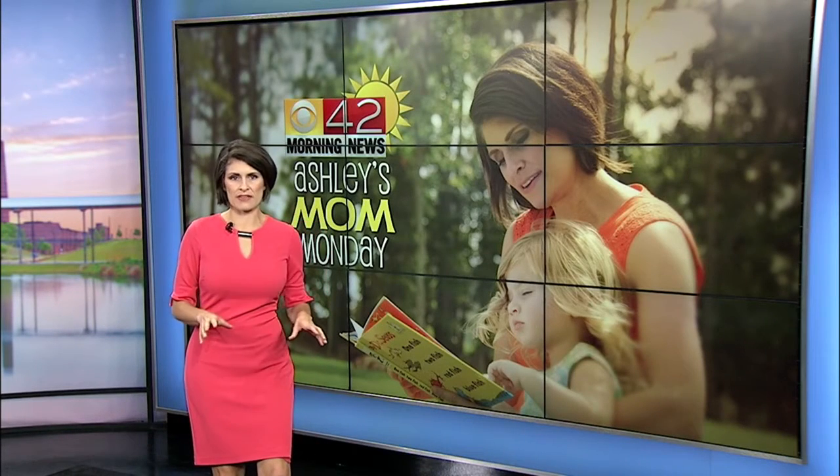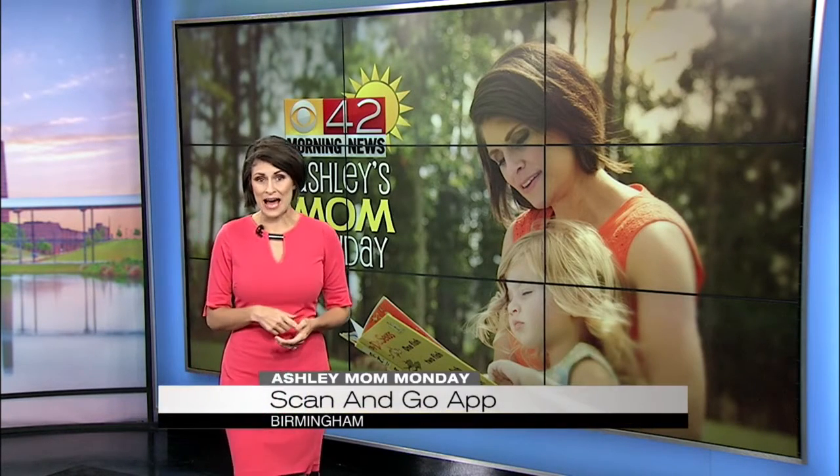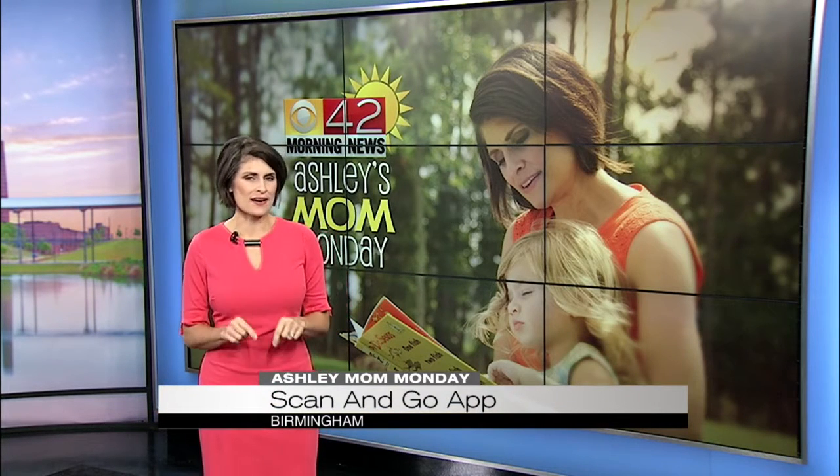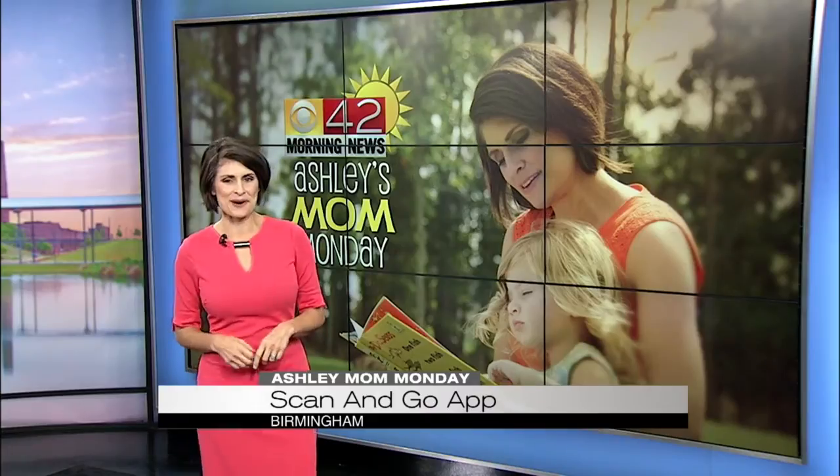Just when you think they've thought of everything, what if I told you there was an app that allows you to do your own shopping but skip the checkout line altogether? Here's how it works.